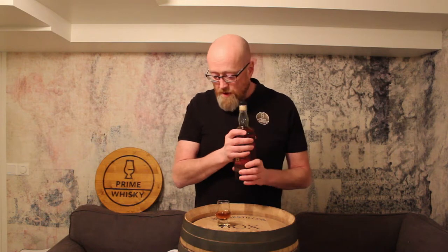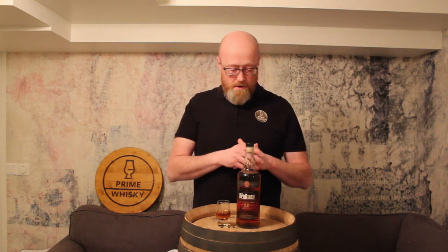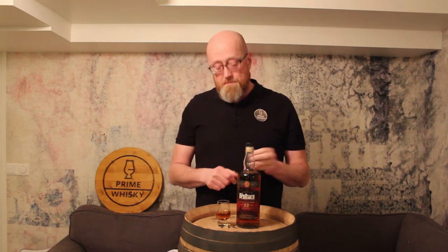We have the BenRiach 22 year old Alba Rìtsa — it's a peated edition from BenRiach, 2nd edition, and it has a finish in PX casks. It's been matured in bourbon barrels and then transferred to PX. We don't know the length of the finish, so we just have to try it.